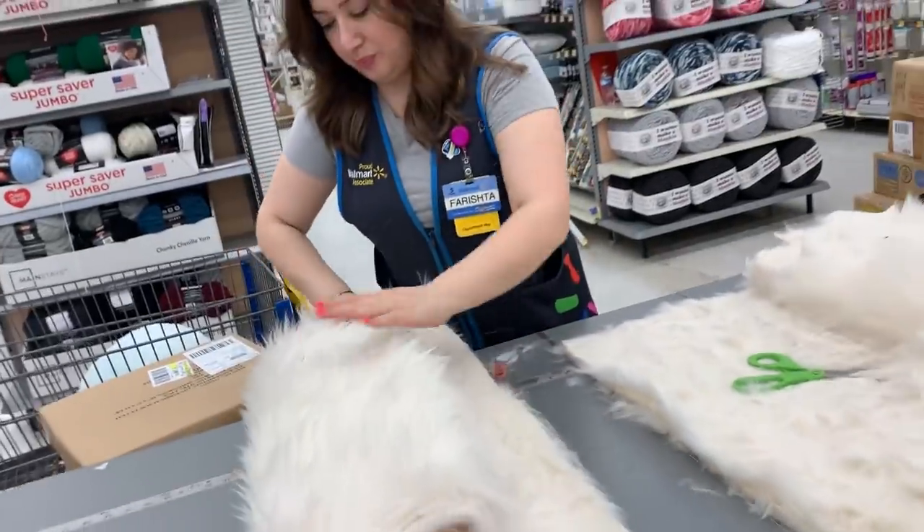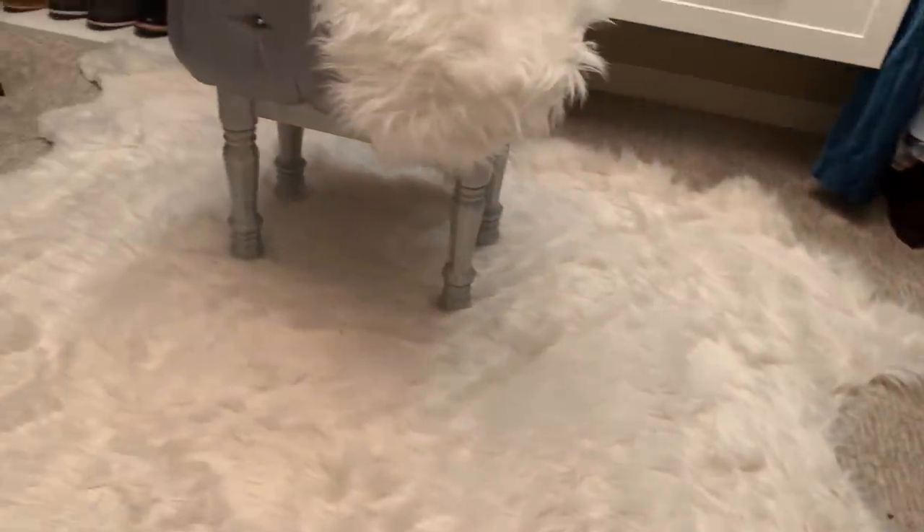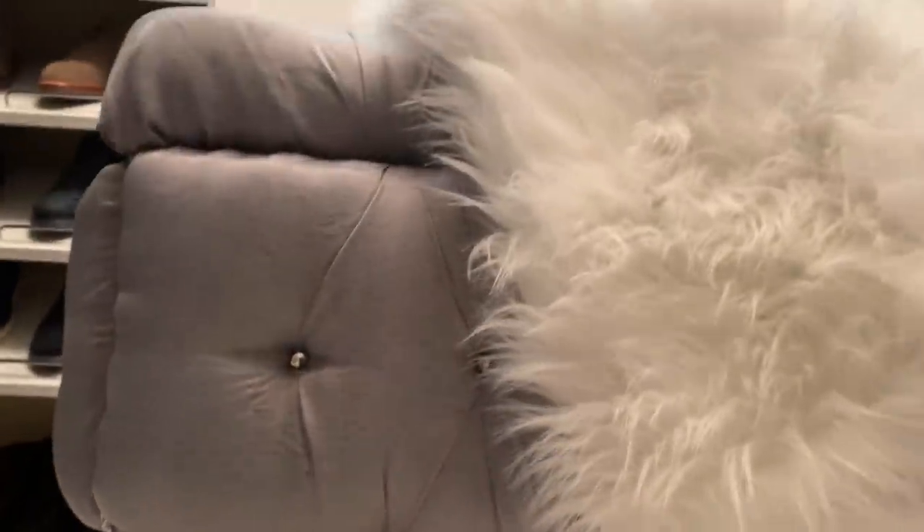For my closet floor, I made my own fluffy cowhide rug. I went to Walmart and got two yards of faux white fur, folded it in half, and drew half of a cowhide shape onto it. Then I cut it out, unfolded it, and pulled all the excess fur off the edges. And that was it — it was about $14 a yard, so it cost about $28.